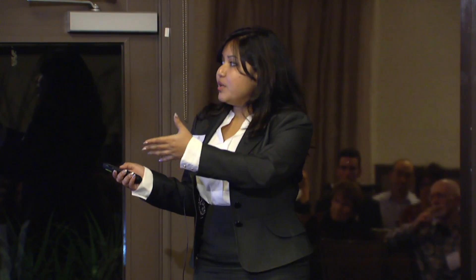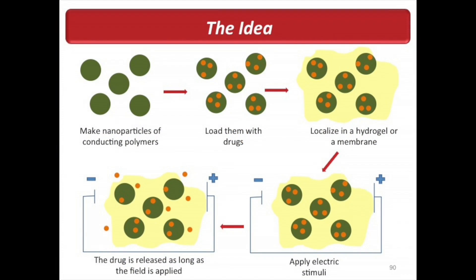The basic idea is to make nanoparticles of conducting polymers. We want nanoparticles because you can load a lot more drug onto them, and we want them to be conducting polymers because we want to make an electric-field-sensitive drug delivery system — it needs to be responsive to electric stimuli. Then we load these nanoparticles with the drug of choice.